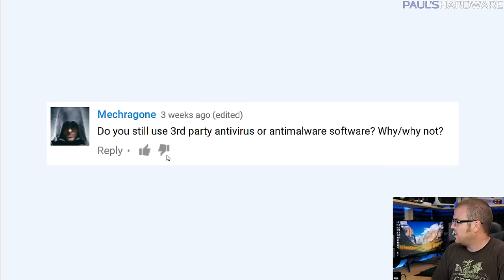Next question from Mecragone: 'Do you still use third-party antivirus or anti-malware software and why or why not?' My initial response was going to be no, because I've been using the internet for quite a few years - since AOL days - and I've gotten used to recognizing shady stuff. When you click something and get a big pop-up claiming you have a virus and need to click here to fix it, I know that's nonsense. But thinking about it more, anti-malware for sure - you can accidentally click an errant link.